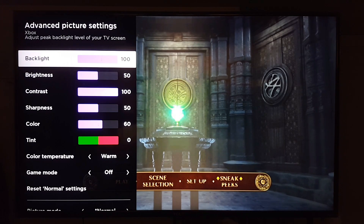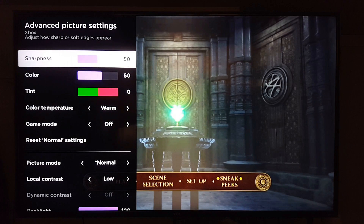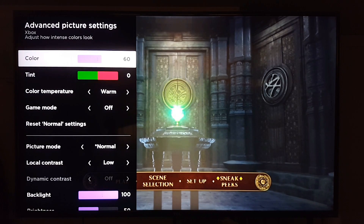Dynamic contrast is grayed out, so we don't use that. Backlight at 100 looks good. Brightness is at 50, contrast at 100. For sharpness, on this particular type of movie you do need it, so I left it at 50. On 4K movies I don't use sharpness at all since those are already very sharp, but this is a 480p DVD.